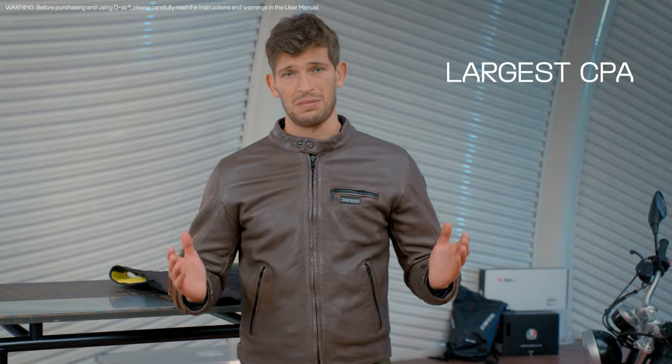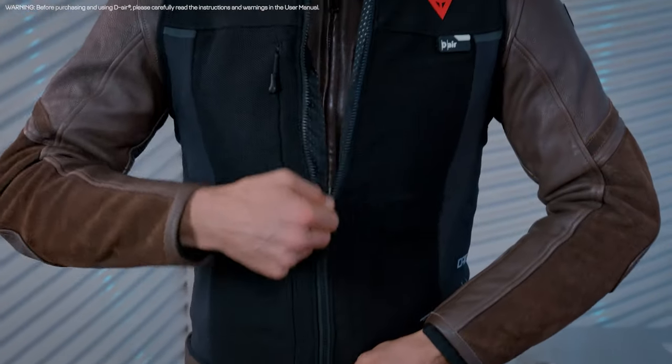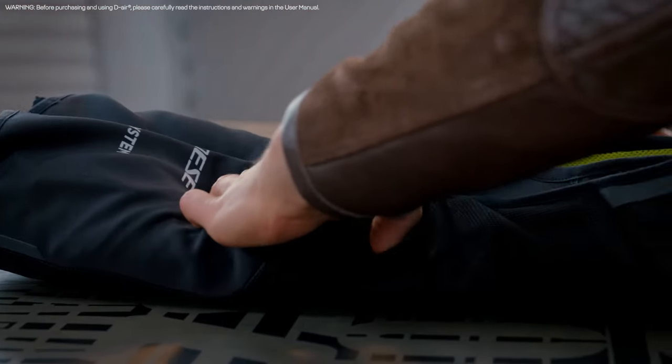The Dainese Smart Jacket is not only the airbag providing the largest CPA, but it also delivers the highest level of flexibility and versatility of use. It can be worn over or under any jacket of your choice, and it can easily be folded for maximum convenience.